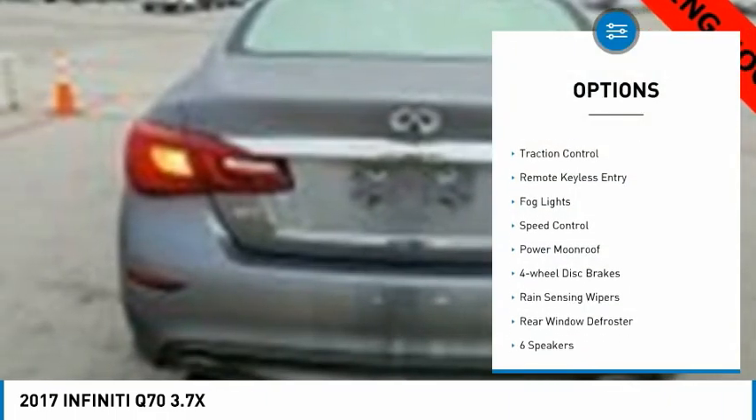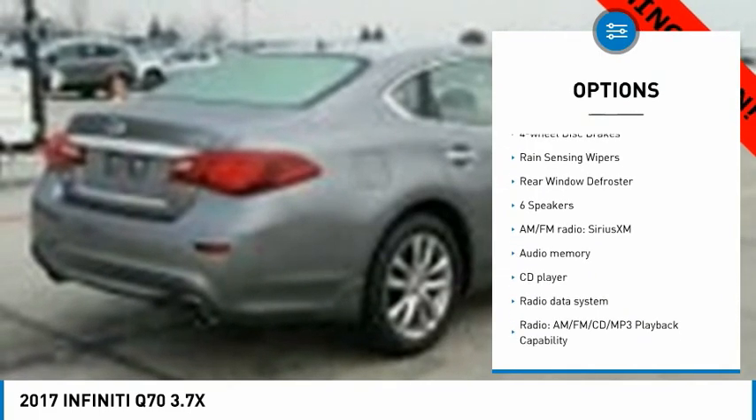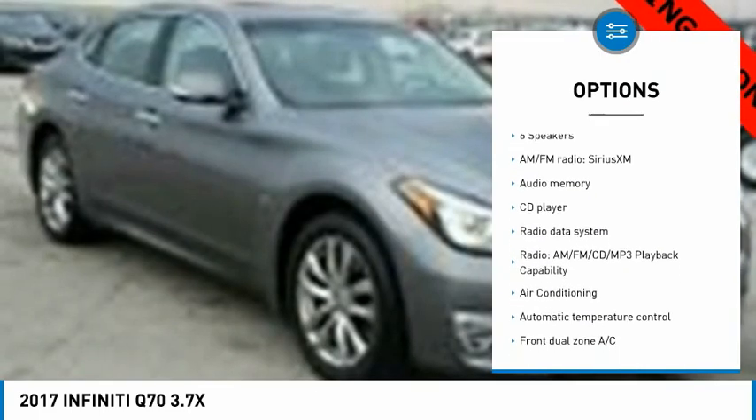Here are some of this vehicle's great options: electronic stability control, brake assist, traction control, remote keyless entry, fog lights, speed control, power moonroof, four-wheel disc brakes, rain-sensing wipers, and rear window defroster.